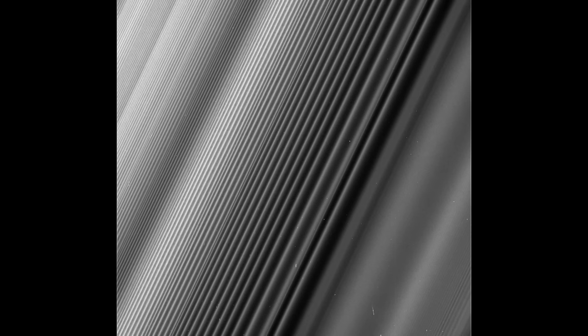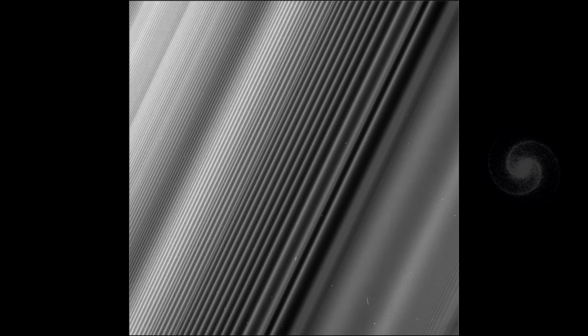Talking of the rings, Cassini has been able to capture some spectacular images. One of my favourites from the grand finale is this one, showcasing the Janus 2-to-1 spiral density wave. Amazingly, what you're looking at here is the result of the same process that creates spiral galaxies, just a lot more tightly wound. What appears to be many separate rings is actually only two spiral arms, looping around the planet many times, so every second line you see in the image belongs to the same spiral arm.